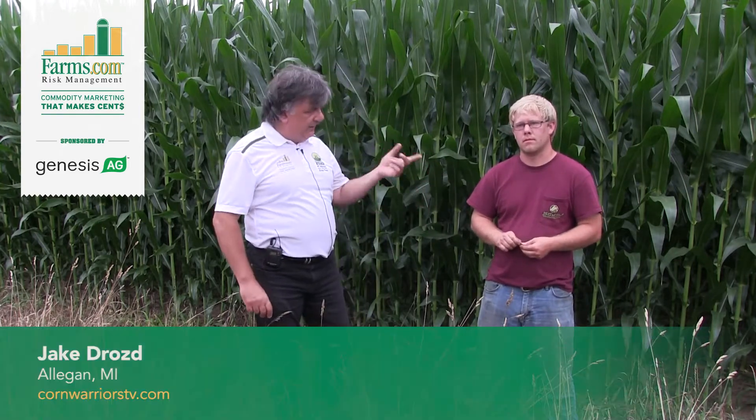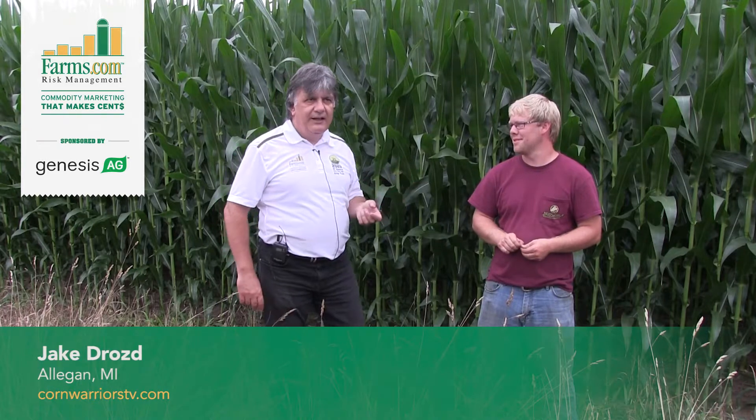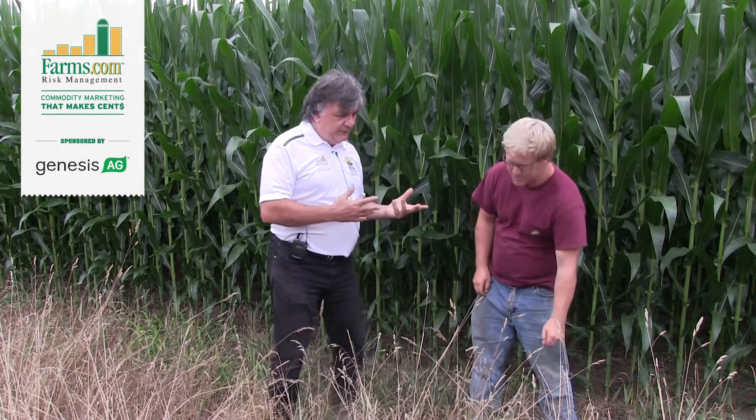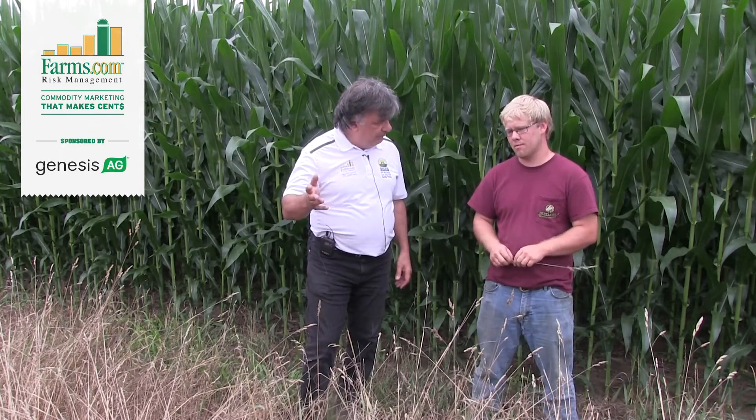We're here with Jake Droz. Jake is part of the Corn Warriors TV show. If you've never seen it, just go to cornwarriorstv.com. You can watch all their videos there.